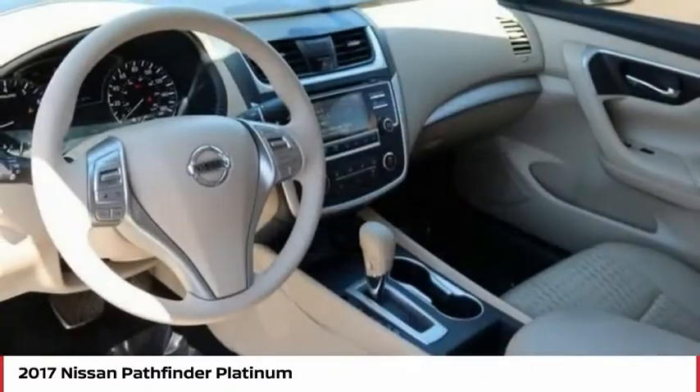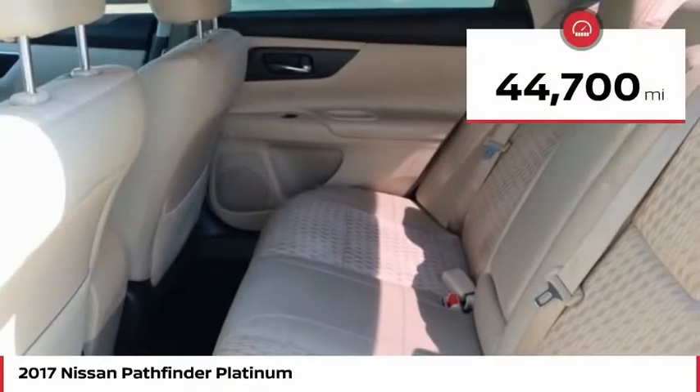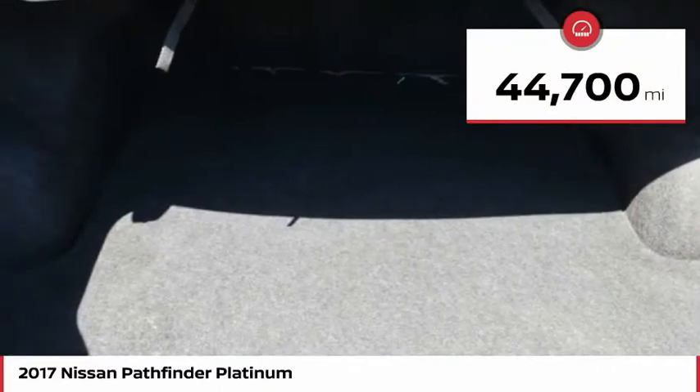This SUV appeals to both truck lovers and car lovers and is priced below $30,000. This vehicle has less than 45,000 miles.